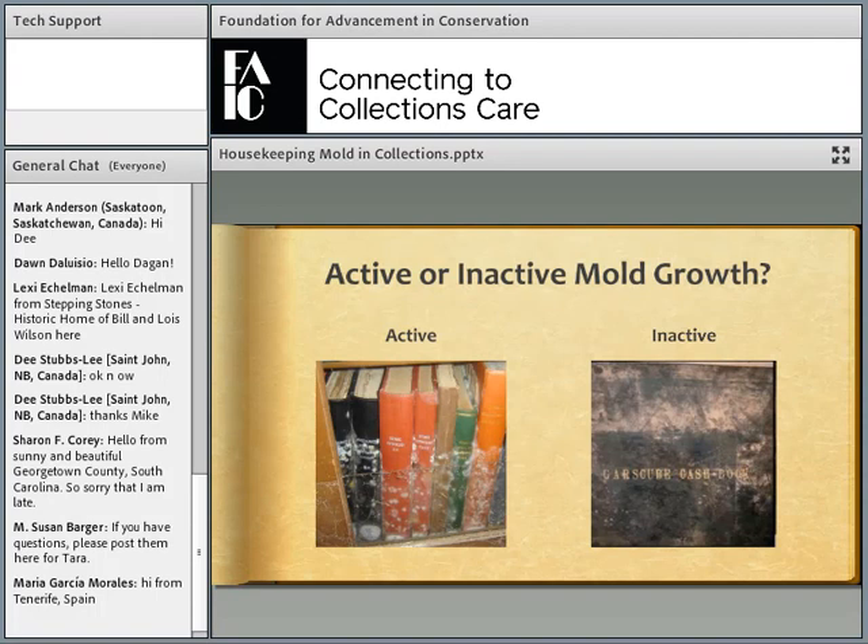Mold can be active and inactive. Active mold is that squishy, spongy, fluffy sort of look I previously described. Inactive mold tends to be dry, powdery, and dusty — those are the desiccated spores and hyphae. It's important that you get rid of both kinds, as both are a risk to your collections and to the health of your staff and patrons.